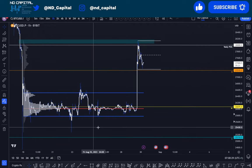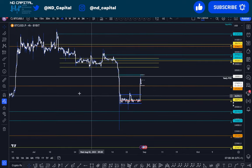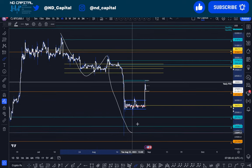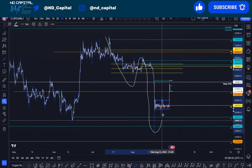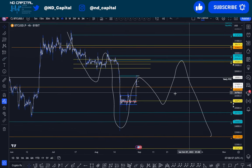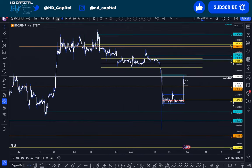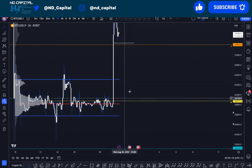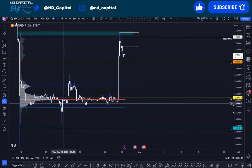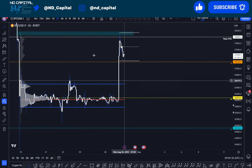Zooming out on the four-hour time frame, we just filled all these single prints — nothing's changed in my general thought process. I'm still looking to take this to lower prices. Maybe we could have one more push to the upside and then a move down. I view this move up as a correction and generally the momentum has shifted to the downside. The strongest support locally is 26,066 — it lines up with the high volume node and the weak level, making it the first major important zone to hold.